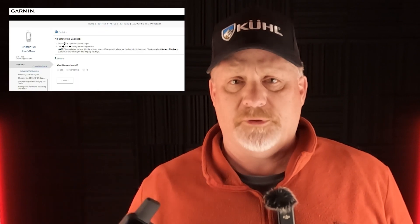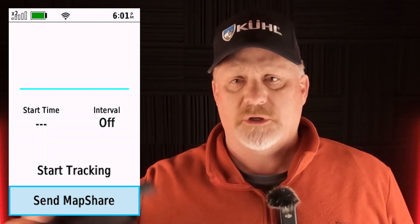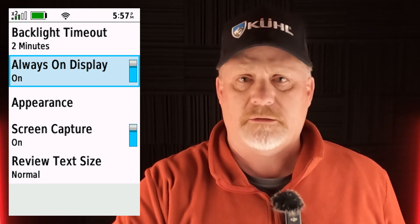What the subscriber was asking about was: if you have this device on 80% brightness, always on, with two-minute tracking and map sharing — the backlight always on. He said 75% brightness, but that option wasn't available; it was only 70 or 80%, so I went with 80%.